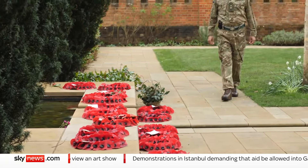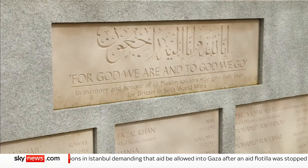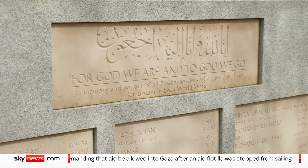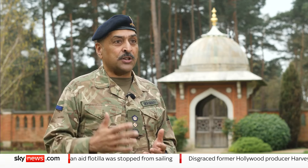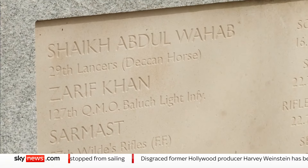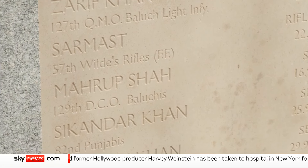Lieutenant Colonel Naveed outlines the contribution Muslim soldiers made. During the First World War, approximately 400,000 Muslim soldiers fought for Britain. During the Second World War, just under a million — about 40% of the 2.4 million of the British Indian Army who fought for Britain — were Muslim.